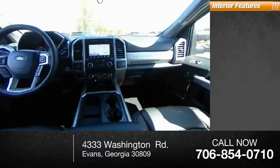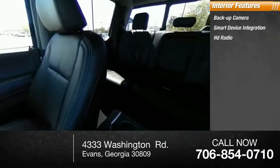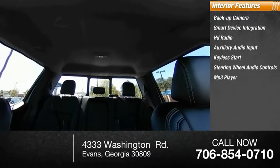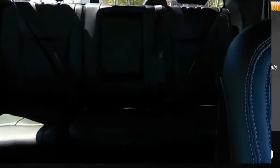Inside you'll find backup camera, smart device integration, HD radio, auxiliary audio input, keyless start, steering wheel audio controls, MP3 player, power steering, Wi-Fi hotspot, and pass-through rear seat. A vehicle like this doesn't come along every day.